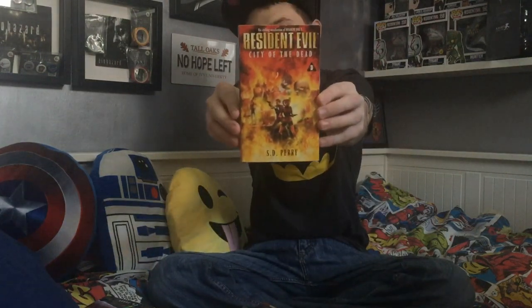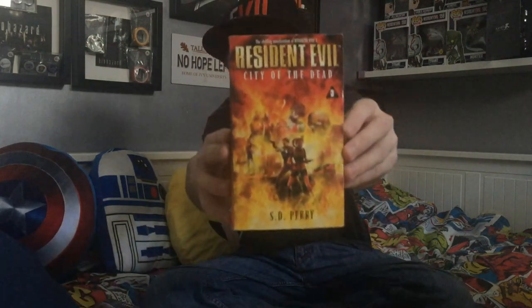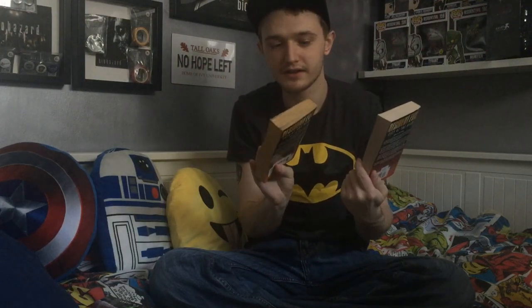My favourite book without a doubt out of them all is issue 3, City of the Dead, based on the Resident Evil 2 game. Absolutely love it — the artwork is just absolutely awesome on this one. I've actually got two copies of it. The only difference I can really tell is on the spine — the badge is different and it has a little black bit on it. This one was actually a used copy, as you can probably tell by the fact that it's really browned off, and this one isn't because this is the one I bought brand new.